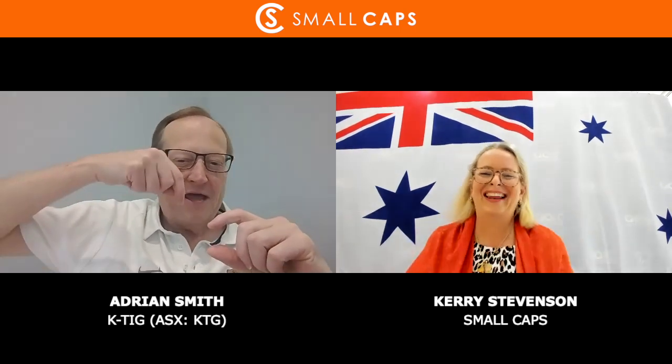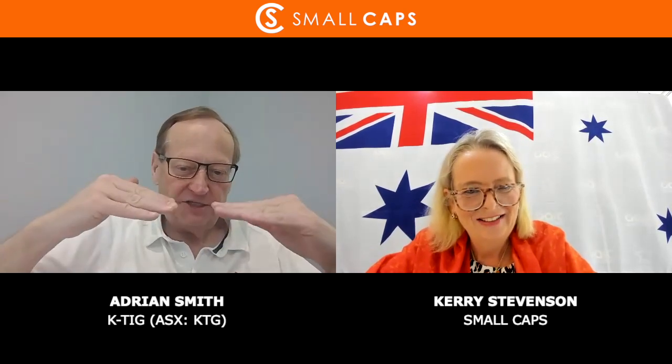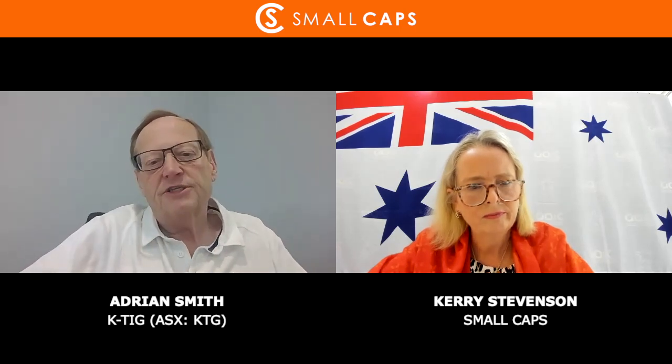What we do differently is we can take a 12mm thick piece of metal and with a single pass, without any edge preparation, just put the two pieces of metal together, run the arc torch through it and weld it perfectly. This was developed in Australia by Australian scientists at CSIRO. KTG was a spin-out from CSIRO - all the intellectual property was transferred into the company about 10 years ago, and it has further developed it from a science experiment into a commercial technology.